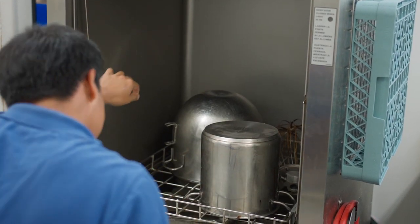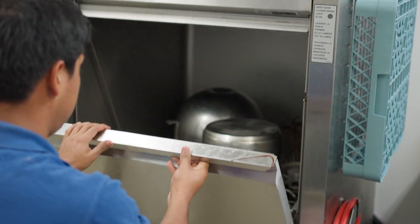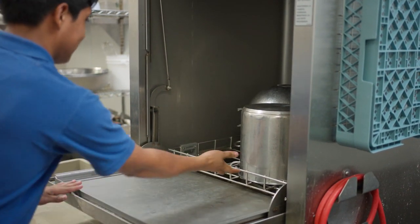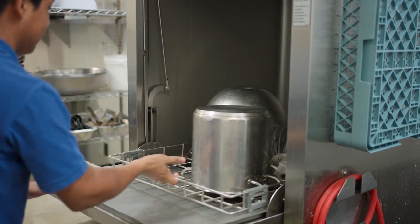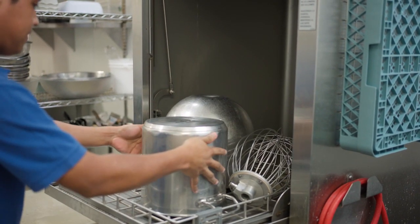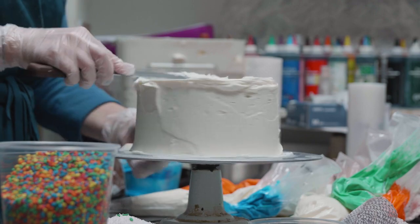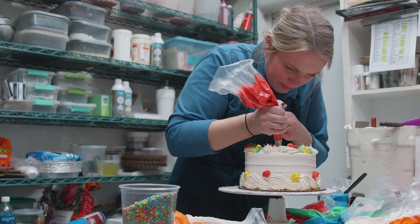Washing the pots and pans in that pot washing machine has been huge — so much to the point where our staff sometimes is wondering, okay, what do we do when this super machine is washing things that would have taken 20 minutes in just two minutes? People are able to help, whether it's jumping in to make more of those meals we do on the weekends for the community, those in need, or simply moving forward and producing more on the baking side.